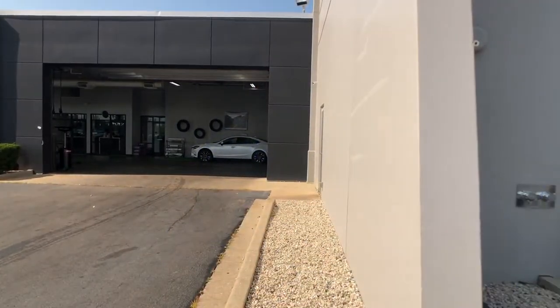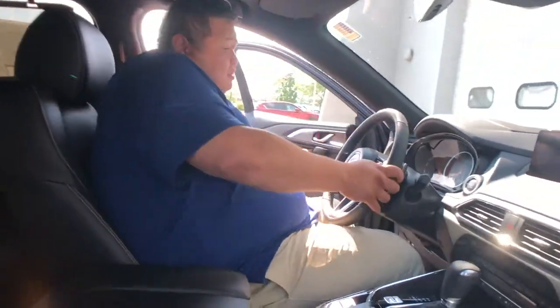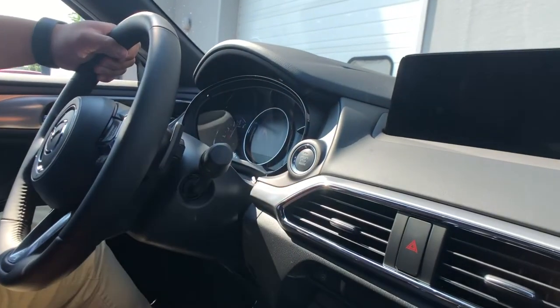Hey, what's up everyone? I want to briefly talk to you today about one of our main safety features that we offer on most of our 2021 Mazda vehicles, and that is the rear cross-traffic alert system.